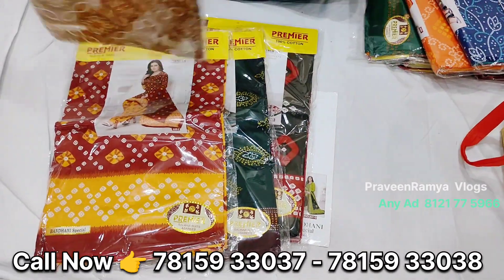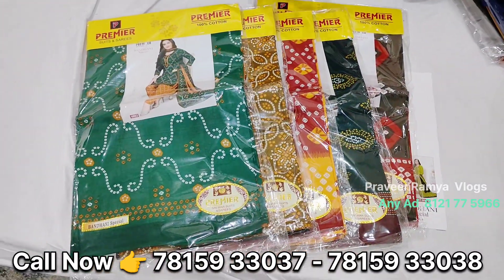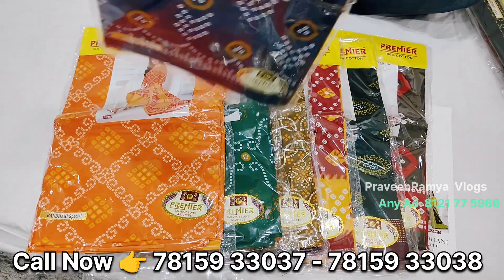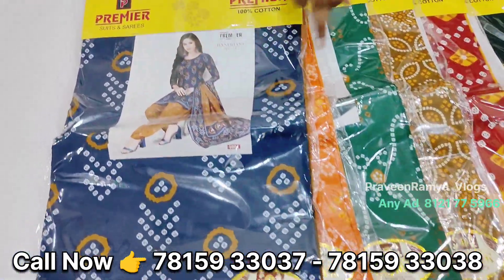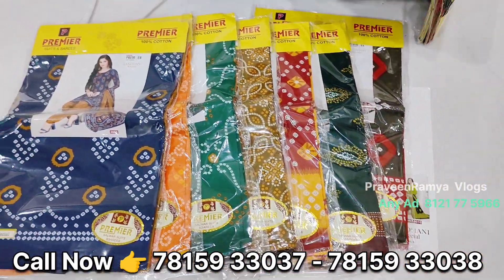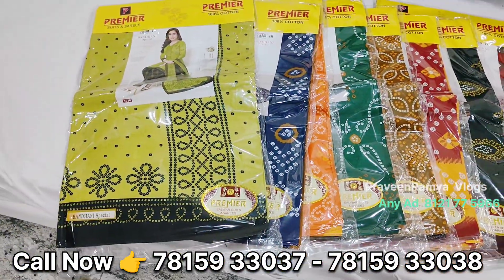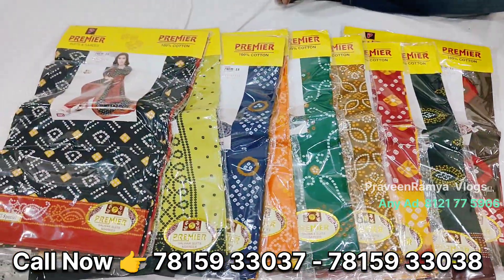We always have the same color in the region, same size. The price is Rs. 378. If you have the first price, you will have two colors. If you have heavy qualities, you will have a next price.